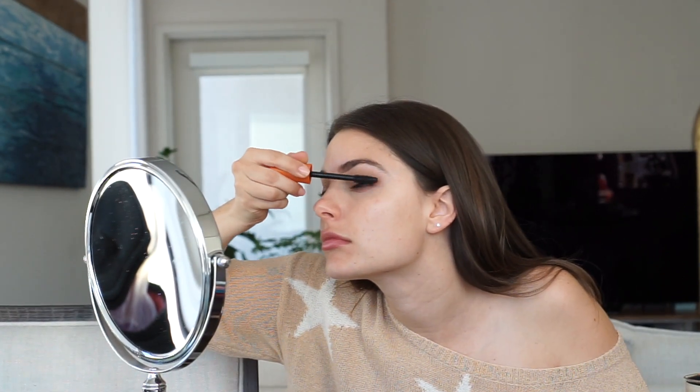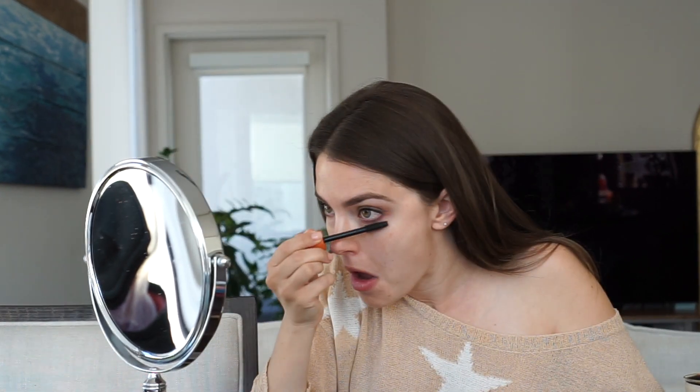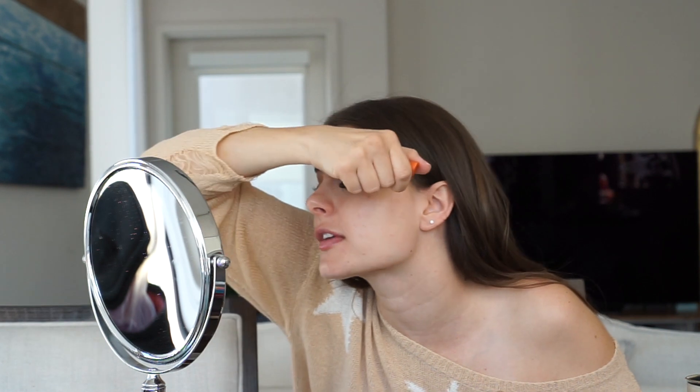Mascara is the one thing I will never spend money on — I think it's kind of crazy to spend money on mascara because you're supposed to throw it out every couple of months for bacteria, and the formulas aren't really that different from high-end to drugstore. I've been using Lash Blast since high school and it's one of my favorites. I like the brush on it. I always curl my lashes, but recently I've been getting my eyelashes permed so I don't have to right now, and it's amazing.